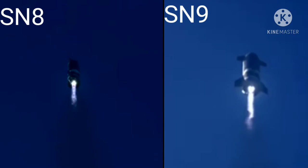T-plus 30 seconds. All 3 red, red, reds — death power. Starship climbing to 10 kilometers up.